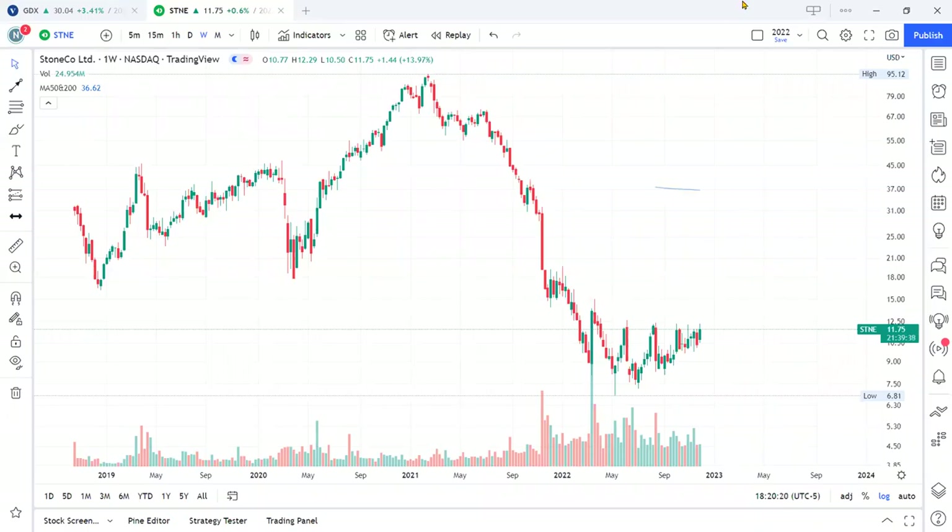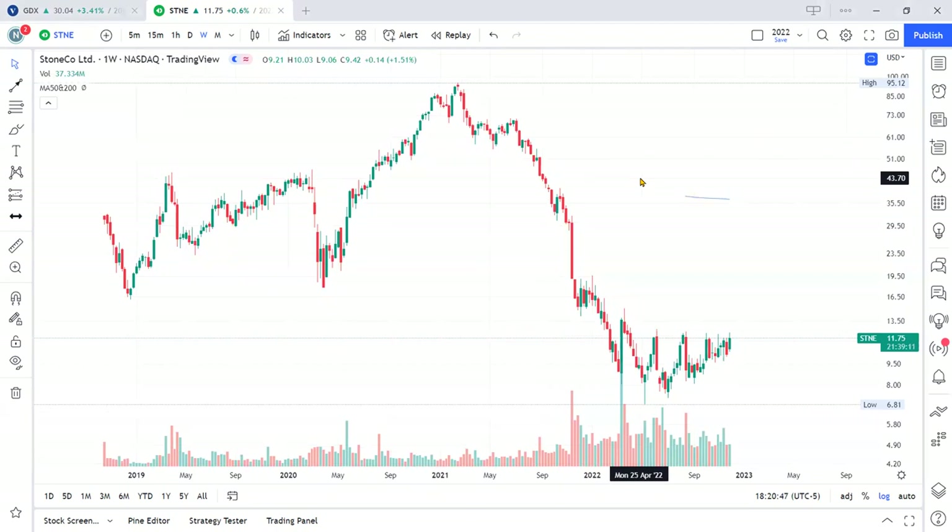Hi everyone, welcome to Remora TC — trade like a shark and not get eaten by one. A subscriber requested that I do a technical analysis. We have the STNE ticker, this is Stone Company. They are an IT company providing e-commerce solutions to small and medium businesses, mostly in Brazil.